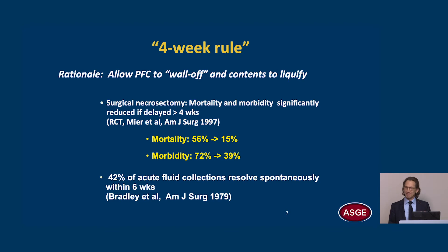The four-week rule has become the standard of care. The rationale is that we want to allow the fluid collection to wall off and the contents to liquefy. But we must recognize that this rule is rooted in the surgical literature from an era of surgical necrosectomy. A randomized controlled trial showed that mortality and morbidity were significantly reduced if we waited more than four weeks before performing open surgical necrosectomy, and hence the rule.